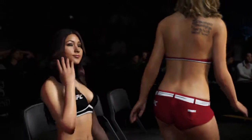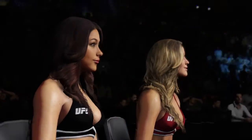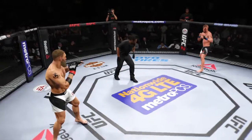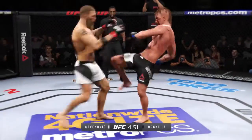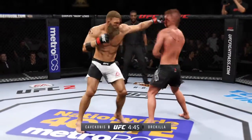There's the beautiful Brittany as we get set for round two. Round two — he lands the roundhouse to the body. Blood with the combination. Hard inside leg kick. Big straight punch.